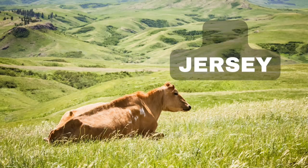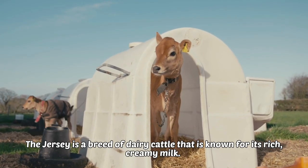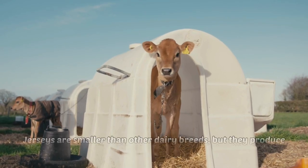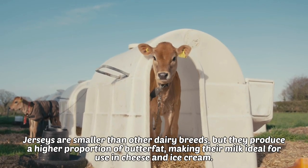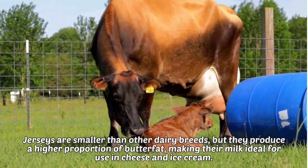3. Jersey. The Jersey is a breed of dairy cattle that is known for its rich, creamy milk. Jerseys are smaller than other dairy breeds, but they produce a higher proportion of butterfat, making their milk ideal for use in cheese and ice cream.